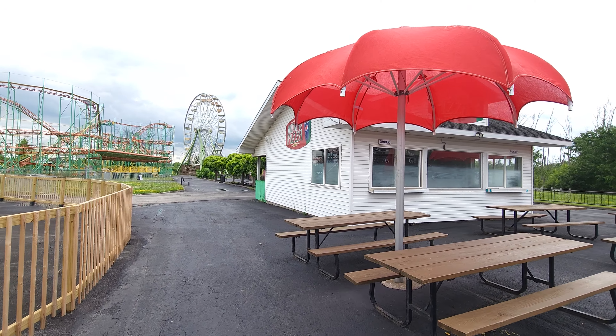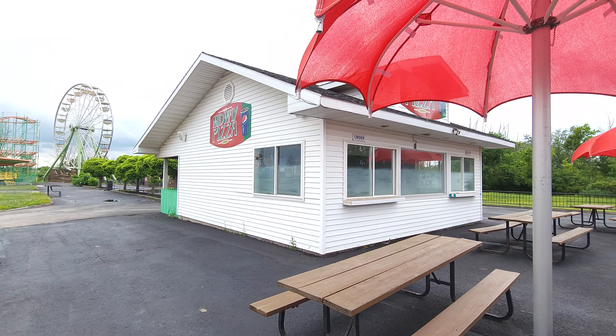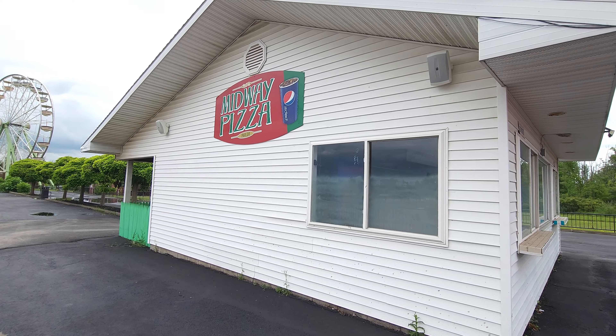Over here is the Midway Pizza — it's closed today, but on weekends you can grab some pizza there.